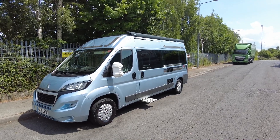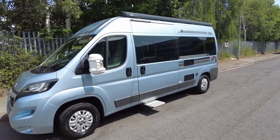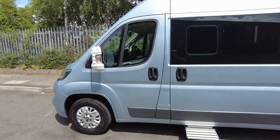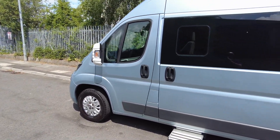Hi, it's Jim from Caravan and Motorhome Sales. Today we have an Auto Sleeper Windrush based on a 2.2 150bhp Peugeot. We'll have a quick walk around the outside of the vehicle.